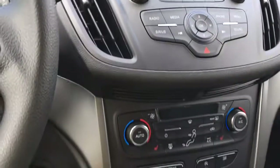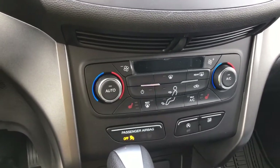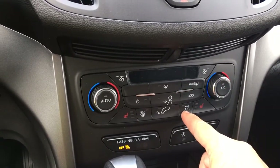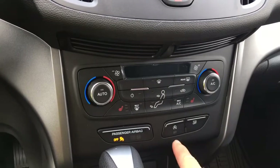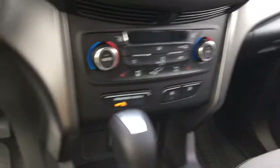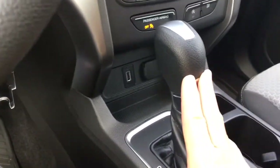There are your controls for the radio and media. You've got your hazard lights located there. Below that you've got dual climate control, front and rear defrost, as well as AC and max AC. You also have heated seats for driver and passenger, auto stop-start for extra fuel economy, and traction control.